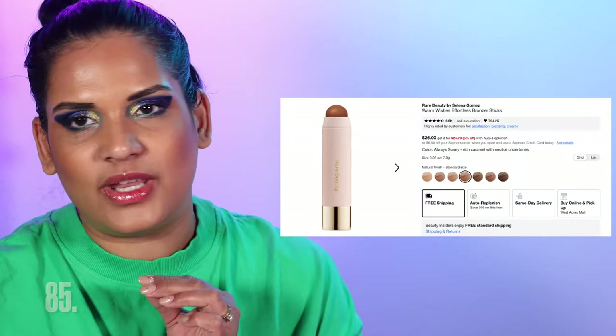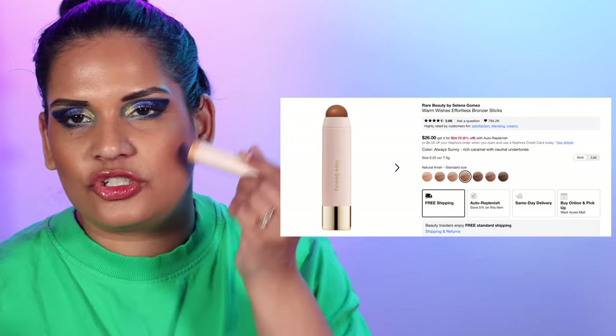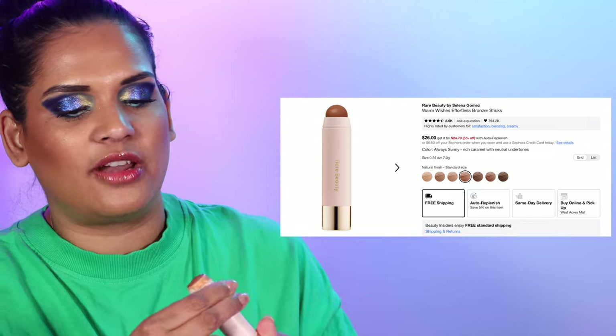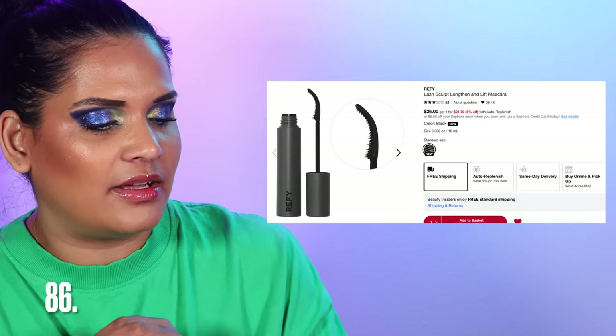Next from Rare Beauty is the Warm Wishes Effortless Bronzer Stick — I wear the shade Always Sunny. It's a great effortless cream bronzer stick — you just go shoop shoop and blend it in and it looks gorgeous. It's a really nice warm shade for my skin tone, so I love it so much.